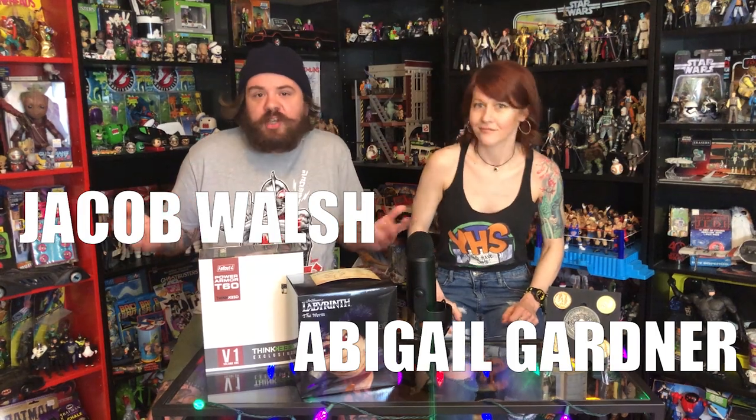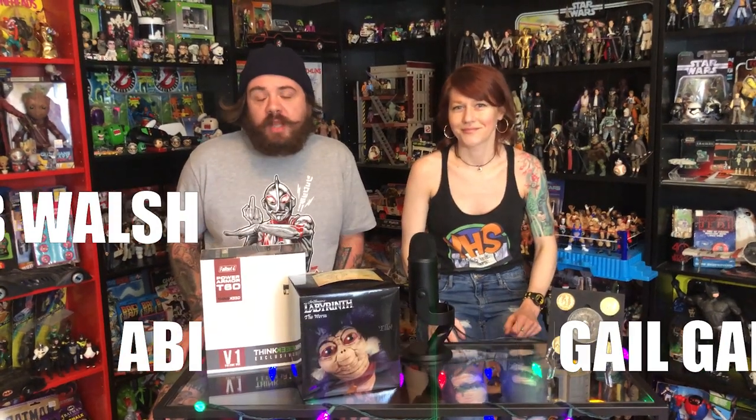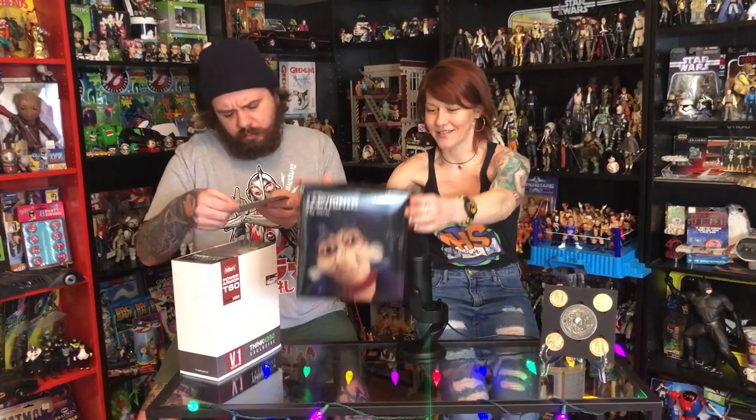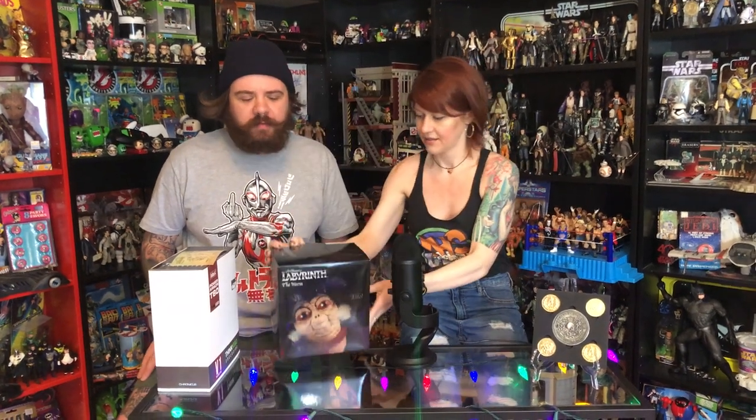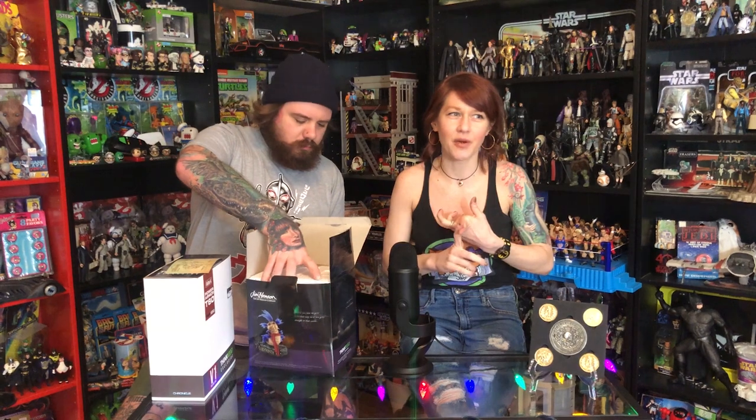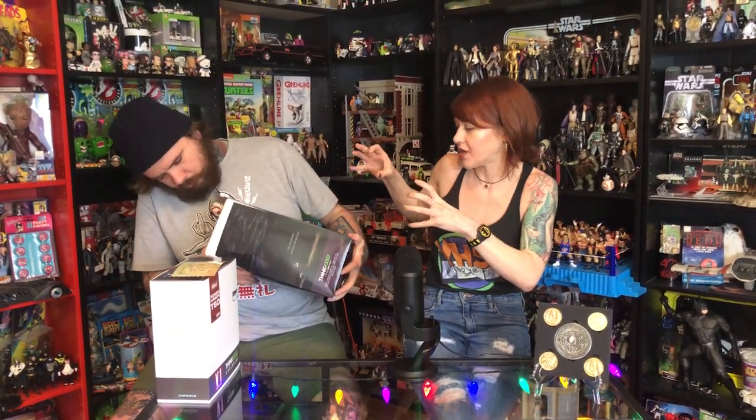We got some cool stuff from Chronicle Collectibles. We're gonna look at it, talk about it, play with it, and say nurturing things to it. I want to say some nurturing things to this L.O. Worm — it's just called the worm, but it's the worm that says 'L.O.' It's the little worm from Labyrinth. He's in the movie for maybe a minute. I love so many things about Labyrinth — I love David Bowie, I love the soundtrack, it's incredibly catchy, I love the puppetry, the ridiculous cuteness of all the creatures.